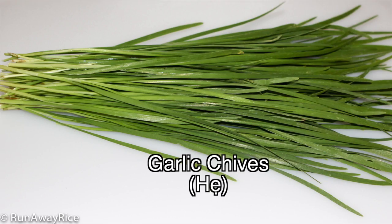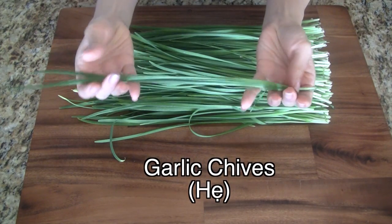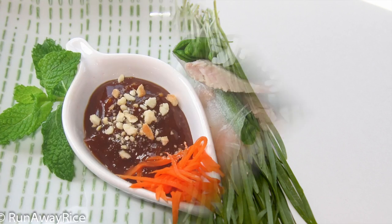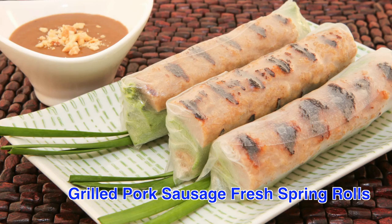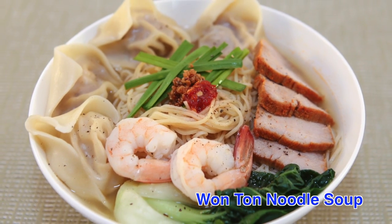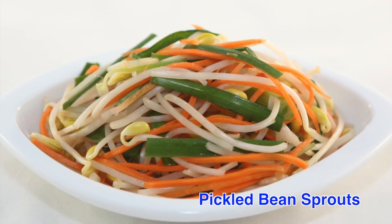Garlic chives have flat, long slender leaves. These herbs have a very strong grassy and garlicky aroma and taste. They are very popular in fresh spring rolls and are often included in noodle soups and pickles as a substitute for onions.